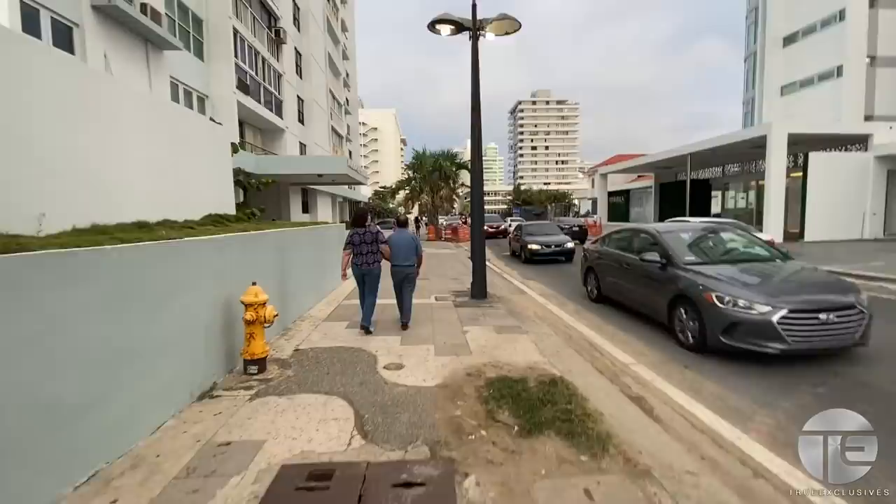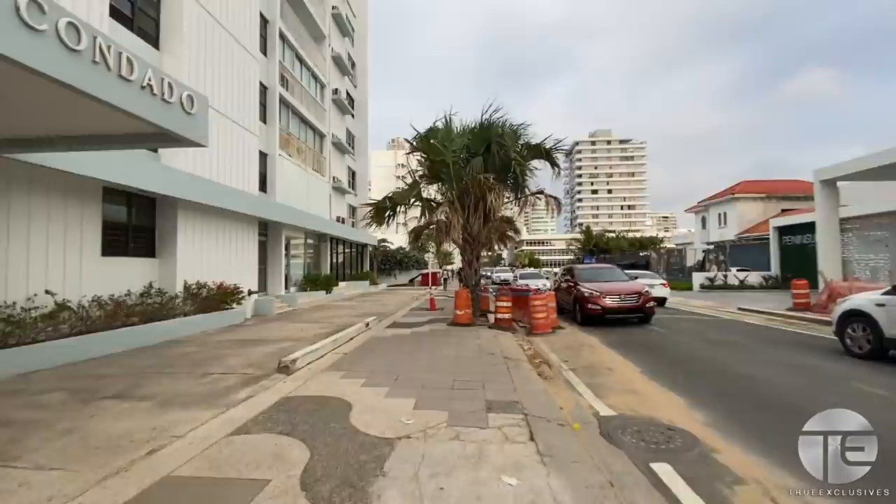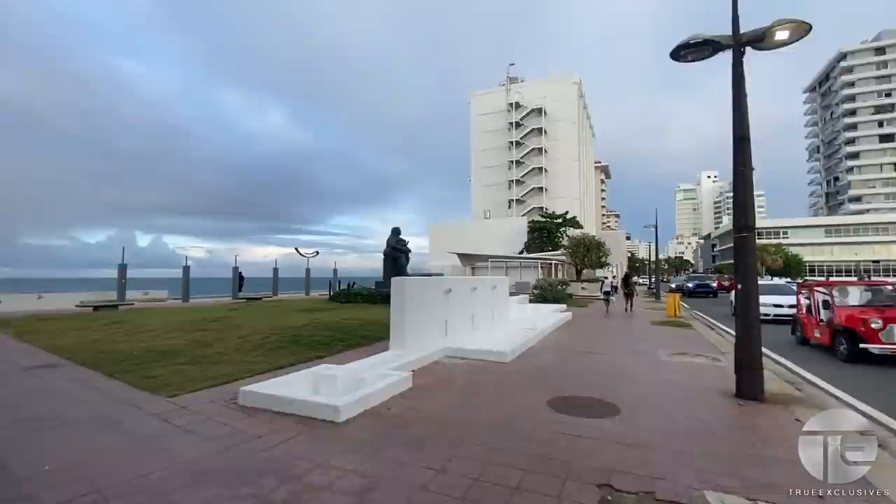There are a lot of Subways and Burger Kings in Puerto Rico. It's getting really windy — I hope it's not going to rain.